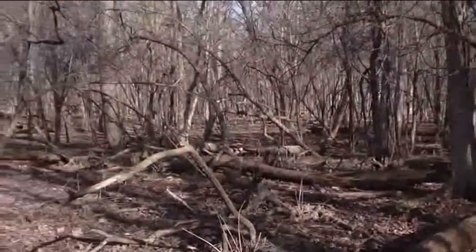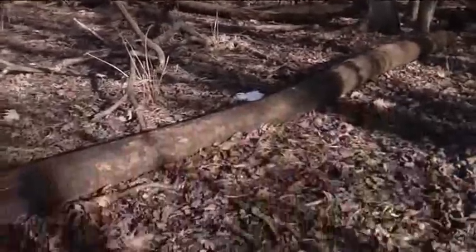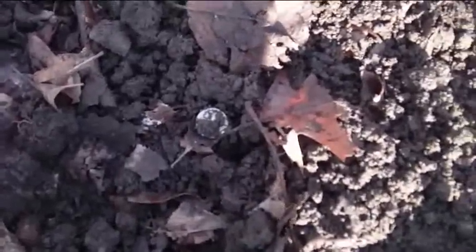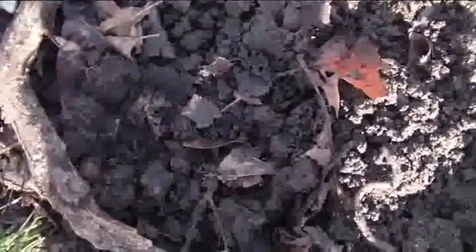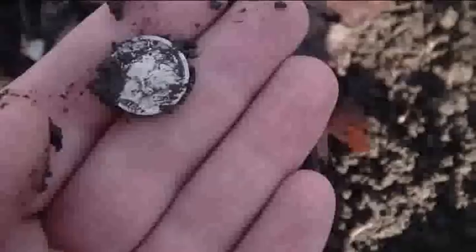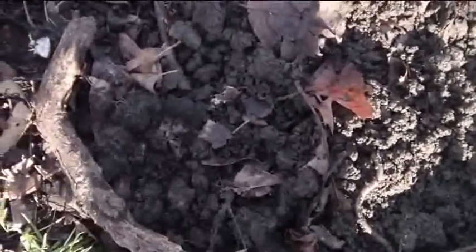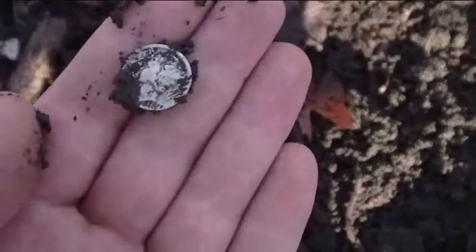Hey everyone, this is Treasure Fiend. I'm out here again today with Bill T. I've already found a 1950s wheatie and I just came upon my first silver of the day. It's awesome — this is a dime and it's a Merc. Looks like it's 1925. Awesome!